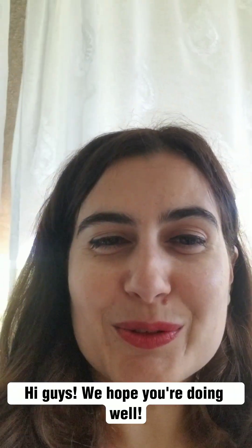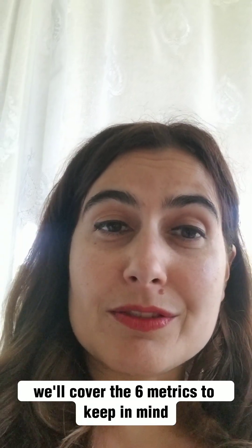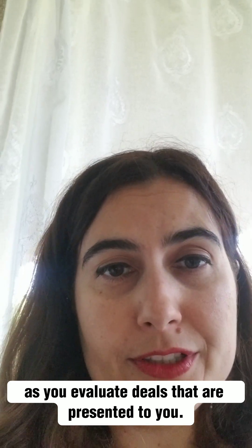Hi guys! We hope you're doing well and in today's quick video we'll cover the six metrics to keep in mind as you evaluate deals that are presented to you.